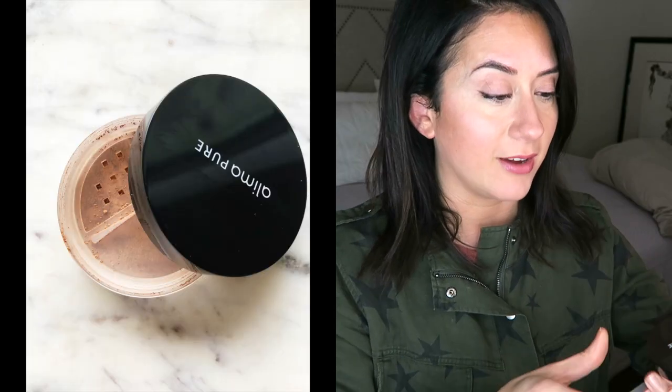Hey everybody, welcome back to the channel! I'm Bri, creator of The Style Shaker, your guide to green beauty. I'm back with another product review — today I'm going to talk to you about the Alema Pure bronzer. A lot of you have recommended I try this out, and I finally tried it in the color Trinidad.